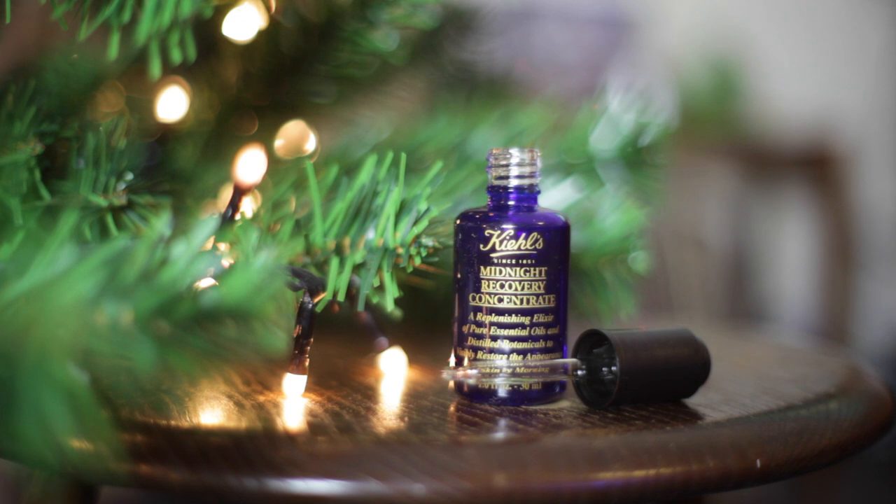Second to last is the Kiehl's Midnight Recovery Concentrate, which I was really kindly sent about midway through the year. If you've got skin that's easily congested, blemish prone, or just looks a bit stressed and needs a pick-me-up, this is absolutely perfect. I apply it in the evenings and pay particular attention to any scarring or redness, and it does an amazing job of helping to diminish that overnight. I've had it for a few months, using it pretty much every single night, and I've still got quite a lot left — so it'll last a really long time for the price.